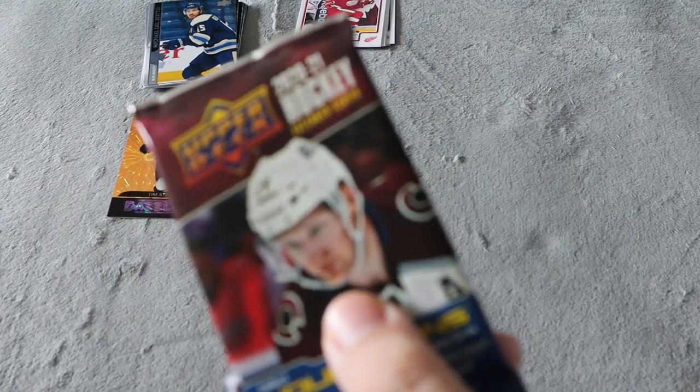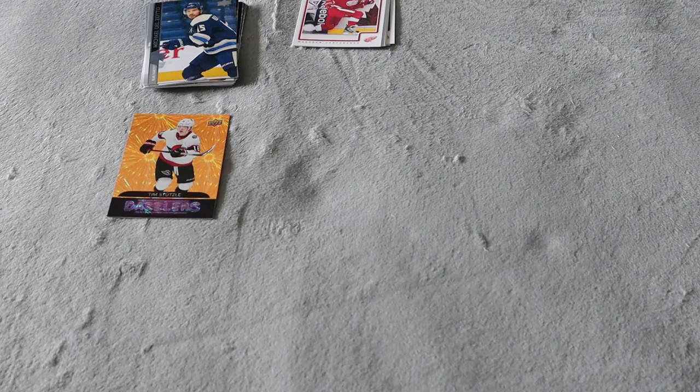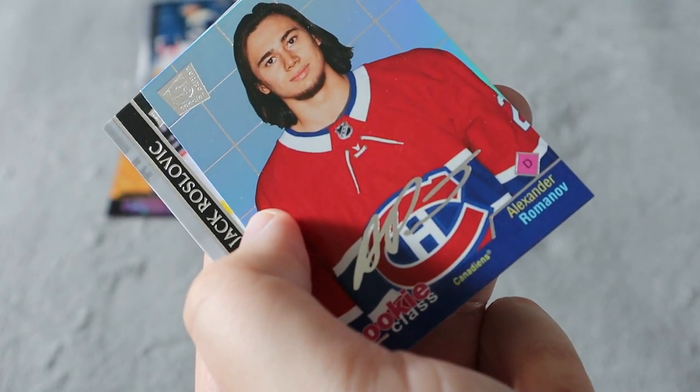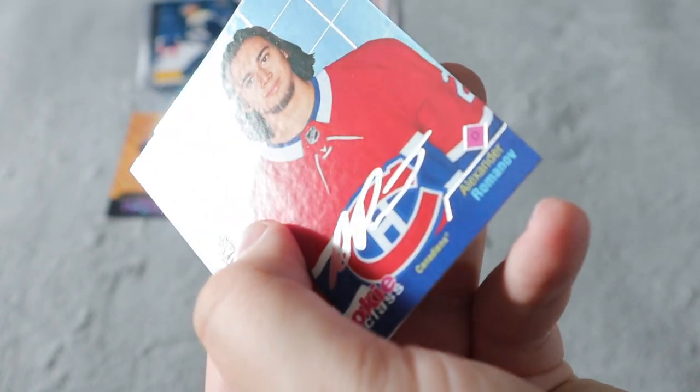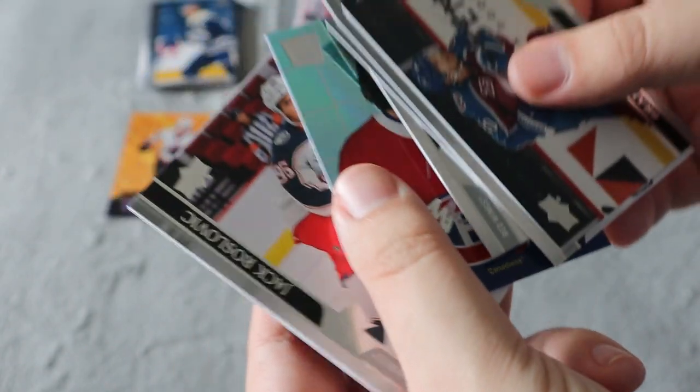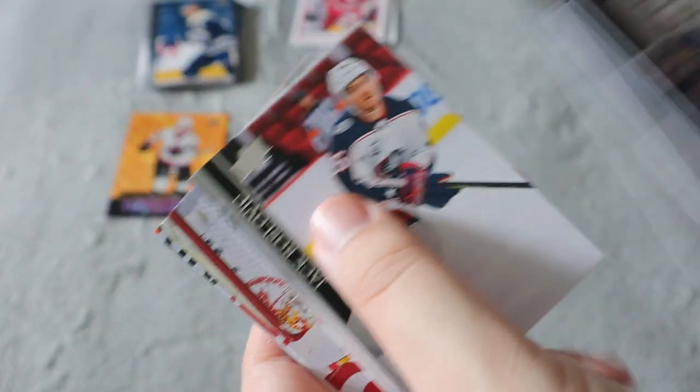We do have a third 2020-21 Extended Series. Hopefully this one's not a base pack. Base, base — there is something shiny there. We have an Alexander Romanov Rookie Class — obviously that's not a real autograph, it's a printed one — but still a pretty cool card that I don't have in my collection. The rest are all base.